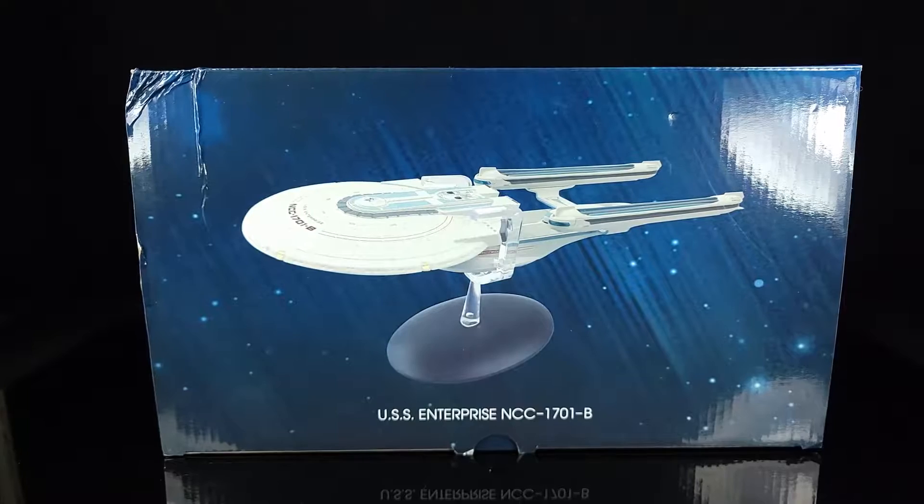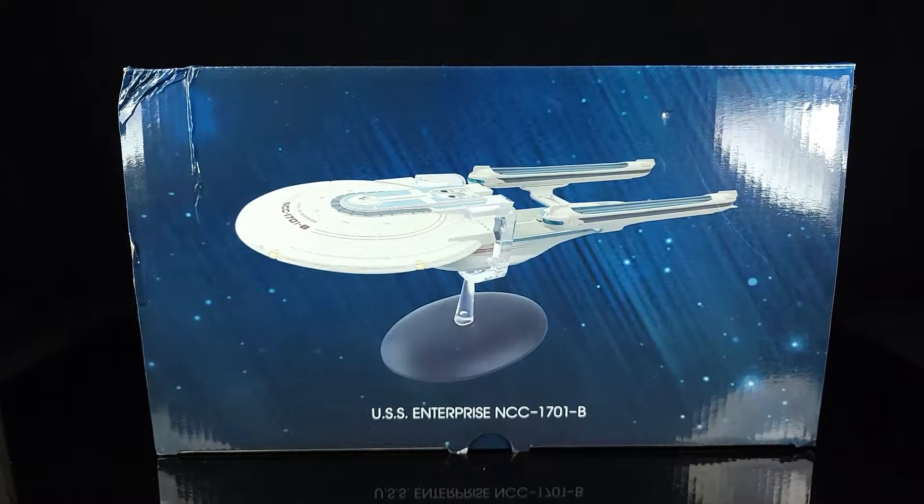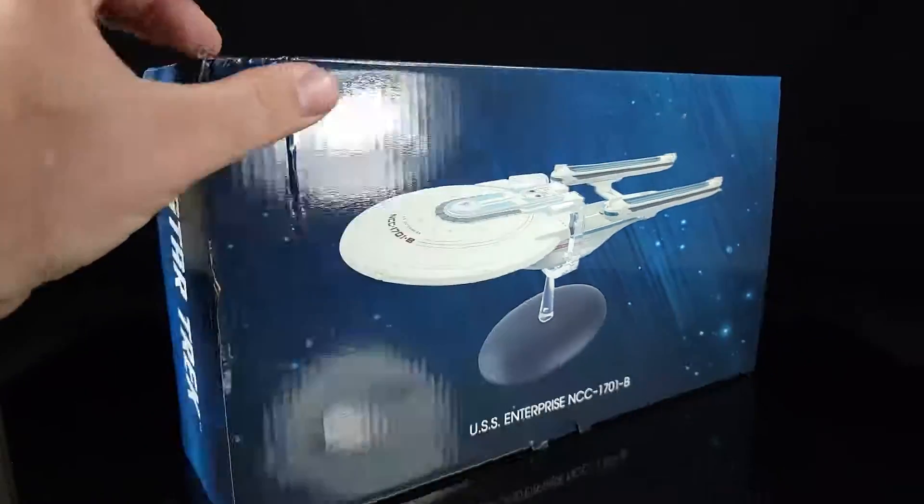What's going on guys? So today on this Shoky Quickie we're continuing the Eagle Moss Star Trek line, and we're doing it with the Enterprise B — and a very dented box.